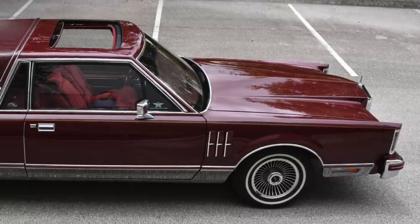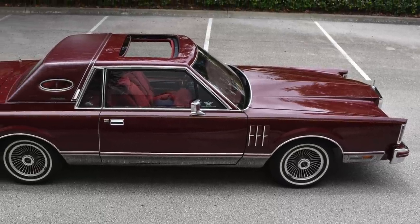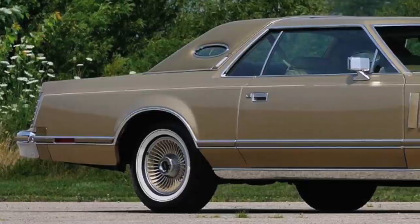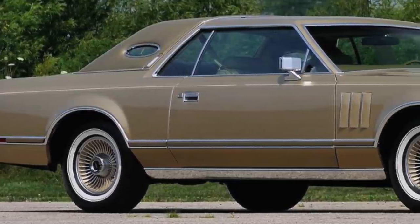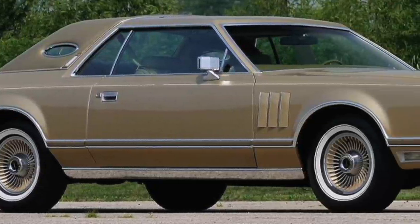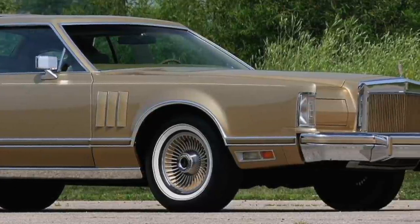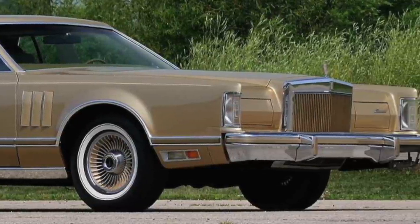By 1980, the Mark V was replaced by the considerably smaller Mark VI. When you understand all the many things the Mark V had to offer, it is no wonder why mint-condition Mark Vs are today skyrocketing in price.